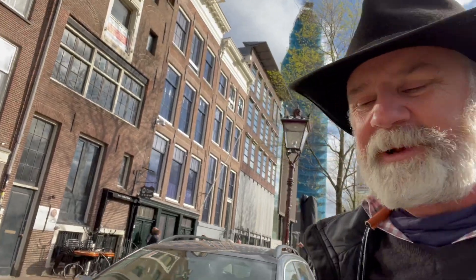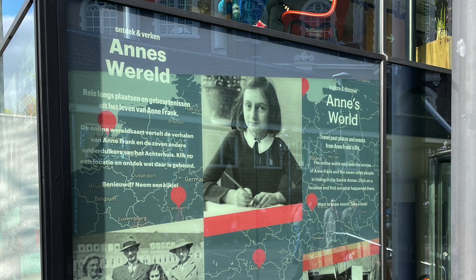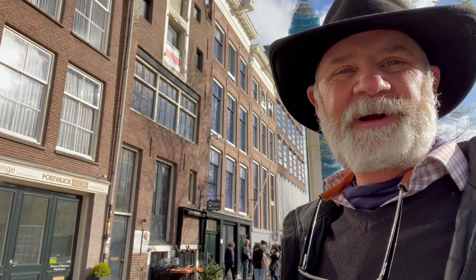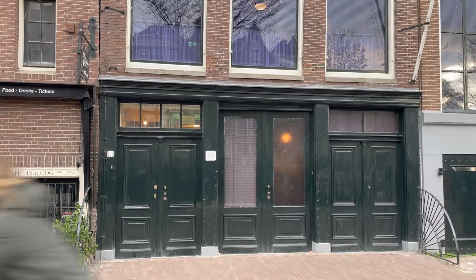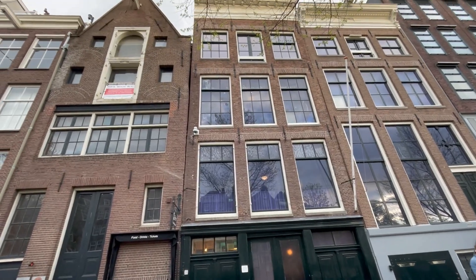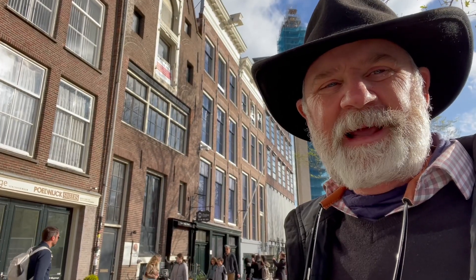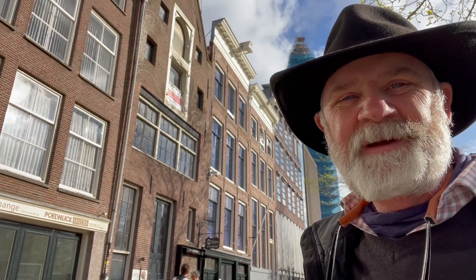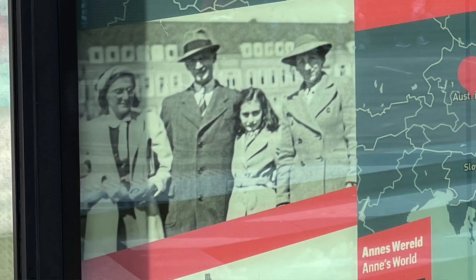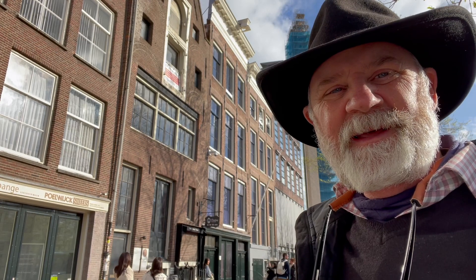This is where Anne Frank and her family were hidden for two years during World War II before they were caught. They stayed inside and never came out — hidden in a room behind a secret bookcase, two stories up in the attic. They could also come down to the main warehouse area, which was a plant for making jams, jellies, and fruit preserves that Anne's dad owned. They stayed there with another couple, their son, and a dentist. You're only allowed to enter in your 15-minute time slot, so we're hanging out in front with about eight minutes to kill.